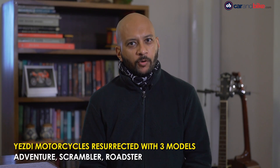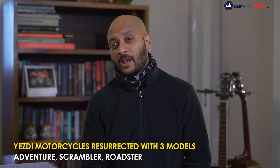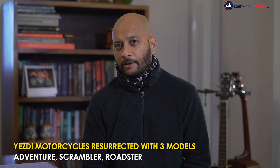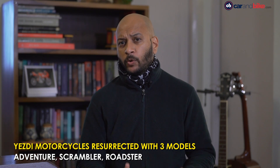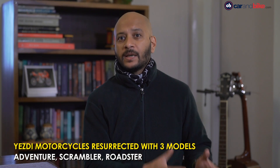Classic Legends, the parent company of Jawa motorcycles, has relaunched the ESD motorcycle brand with not one but three new models. All three motorcycles are based on the same 334cc single-cylinder liquid-cooled engine. That engine is derived from the Jawa Perak, but only the bore and stroke are the same — the engine internals are completely different — and a new dual cradle chassis. The steering geometry and subframe of the three models are different.